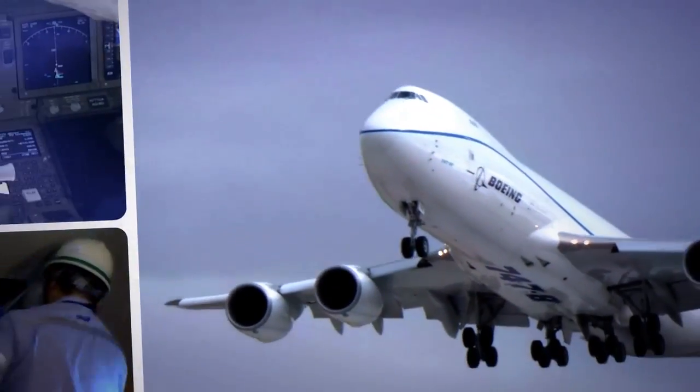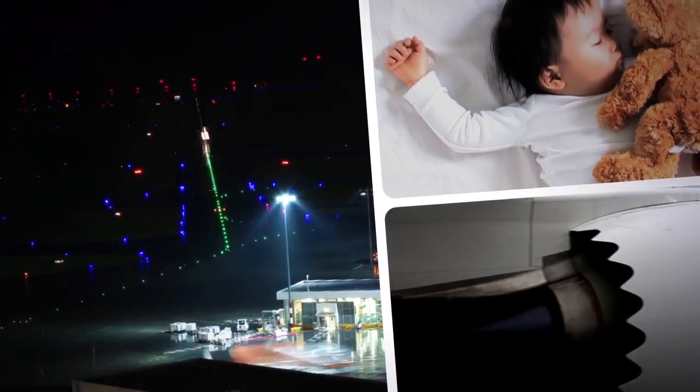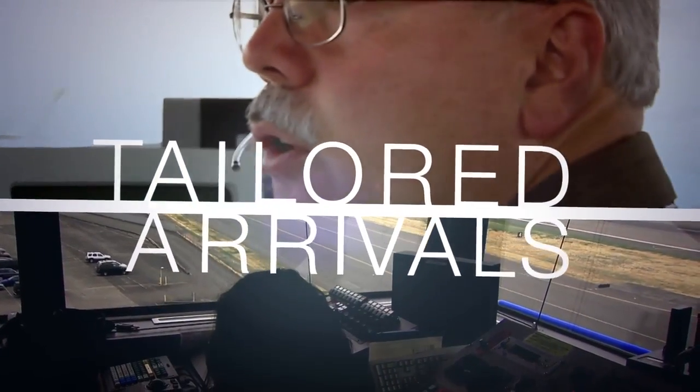That's why Boeing has developed a new solution that could save billions of gallons of fuel every year, reduce noise around airports, and help ensure more on-time arrivals. It's called tailored arrivals.